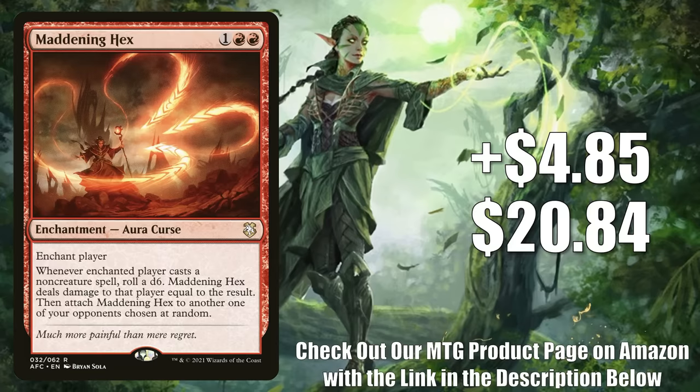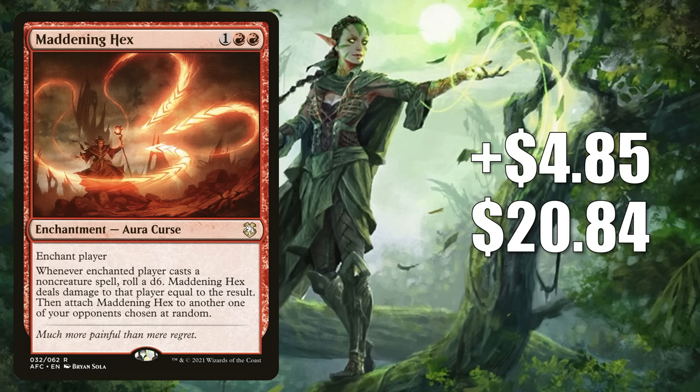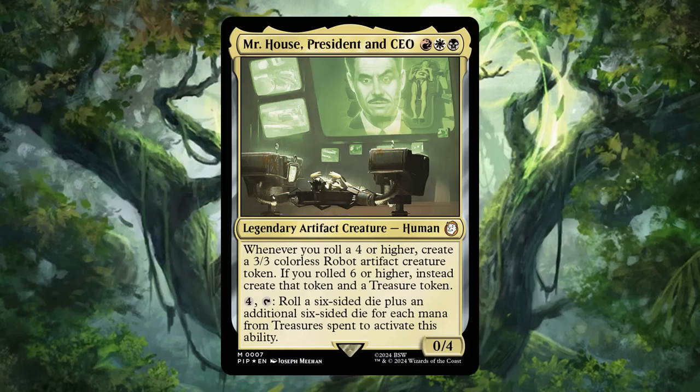Number 8 is Maddening Hex, from the Adventures in the Forgotten Realms Draconic Rage Commander deck — it was also number 8 last week. This week it goes up $0.85 to $20.84 for a 30% increase. It used to see some Legacy play, and was getting commander play in builds like Lind, Cheerful Tormentor. Does Maddening Hex involve rolling a die? Yes — another card spiking as players look for copies to put in their Mr. House, President and CEO commander decks.